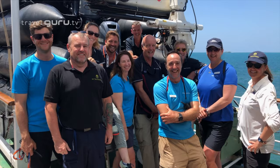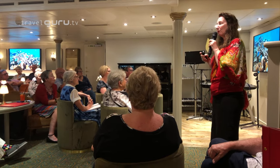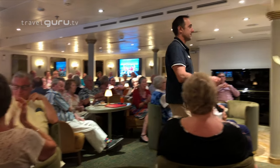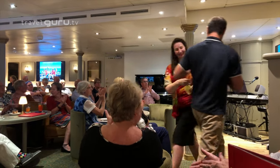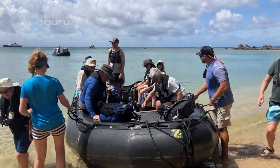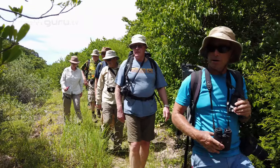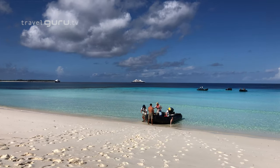And driving the whole experience there is the expedition team. On this cruise the team was made up of naturalists, geographers, marine and conservation biologists. As well as sharing their knowledge with talks on board, they also man the zodiacs, supervise snorkelling platforms, guide walks and zodiac cruises. Expedition team leader Jean-Pierre told me more about how it works.